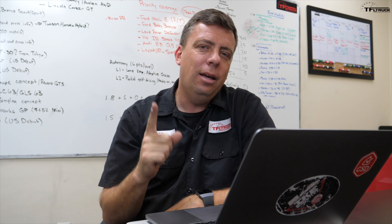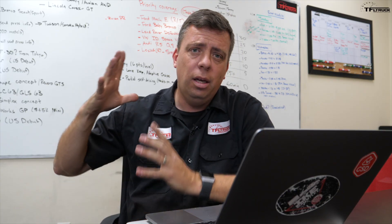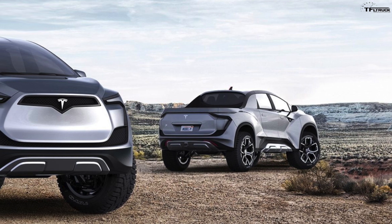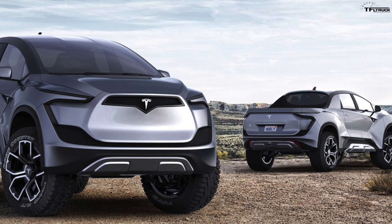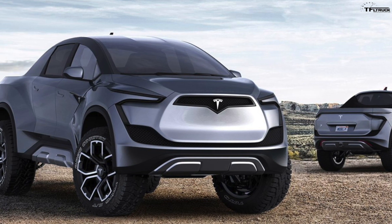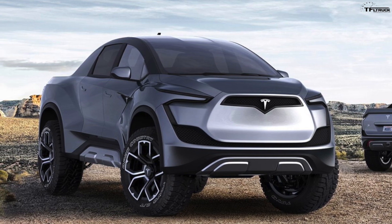I think the key point behind the Cybertruck is that it has to be easily serviceable and easily upgradable. For example, if I wanted to put a slightly larger tire on the truck, I can do that. If I want to put a roof rack or a bed rack on it, I should be able to easily do that — maybe even add a winch. And of course, what about that rooftop tent? I must be able to put one of those on the truck as well.